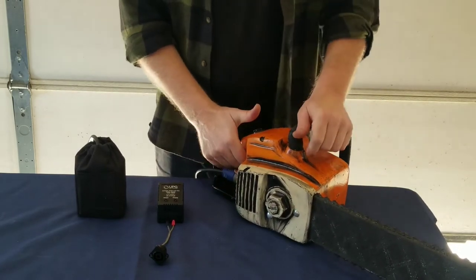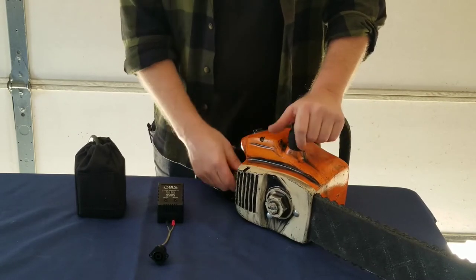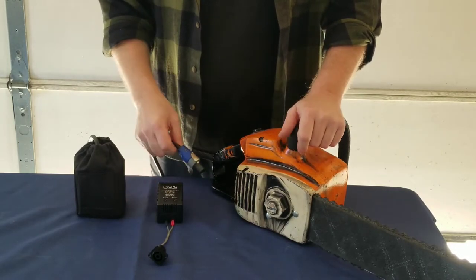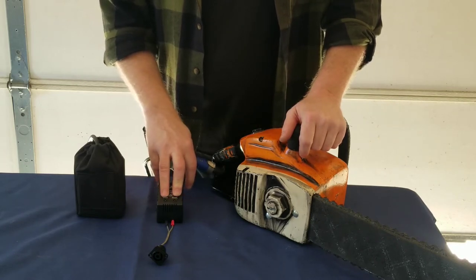You can hold down the button for six hours of continuous on time. When you are done, disconnect the cord from the saw and plug it into the included charger with the same connector. The battery will charge overnight and the LED indicator will show when it's ready to go in the morning.